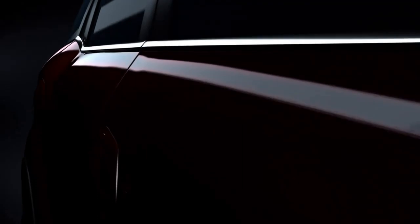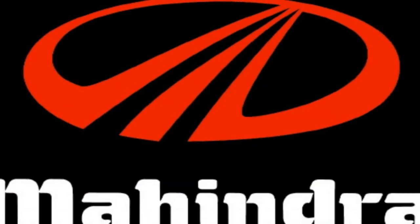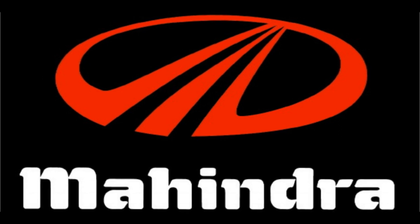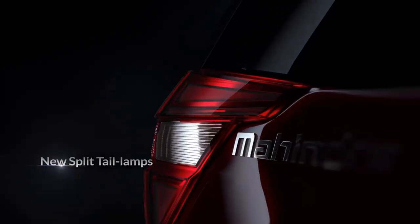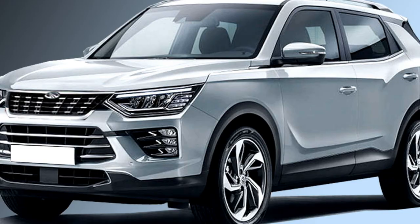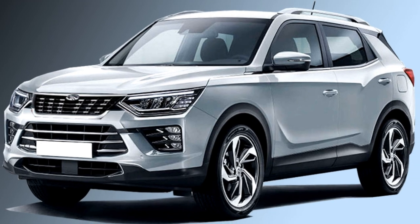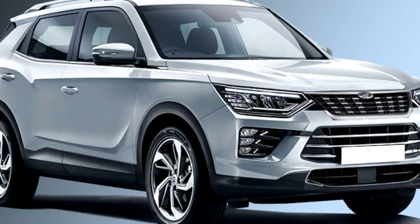After the grand success of XUV500 in the mid-size SUV segment, the Indian car giant Mahindra has confirmed to bring a new generation of XUV500 for the Indian market in the year 2021. After launch, the new generation of XUV500 will continue to rival the MG Hector, Tata Safari, Jeep Compass, and Hyundai's upcoming Alcazar.